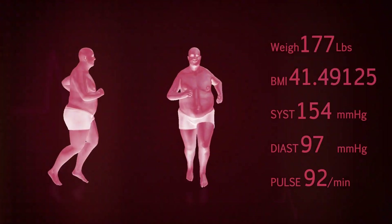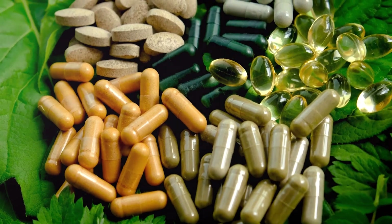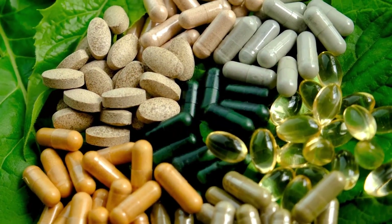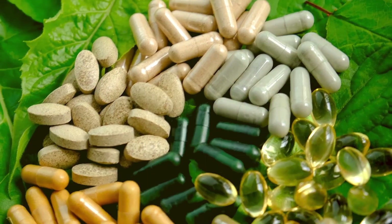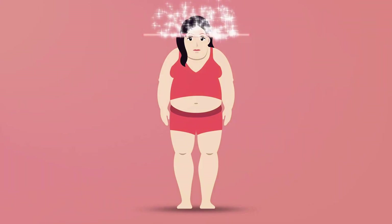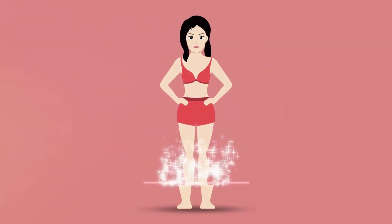It's about making sustainable changes to your lifestyle that you can maintain in the long term. Weight loss pills can be a useful tool in this journey, but they are not the be-all and end-all. So the next time you're feeling frustrated with your weight loss progress, remember this: every journey begins with a single step. And who knows, maybe a weight loss pill could be the step you need to start moving in the right direction.